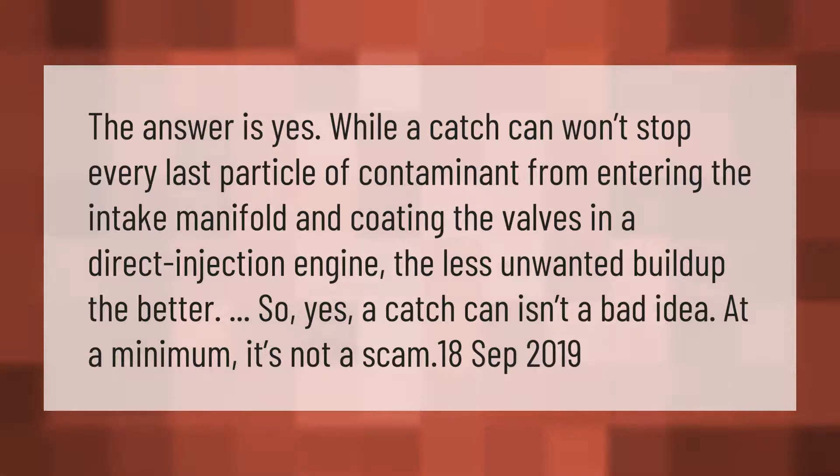Yes, a catch can won't stop every last particle of contaminant from entering the intake manifold and coating the valves in a direct injection engine, but the less unwanted build-up the better. So yes, a catch can isn't a bad idea — at a minimum, it's not a scam.